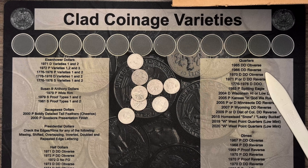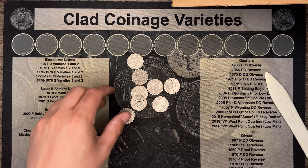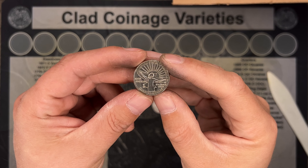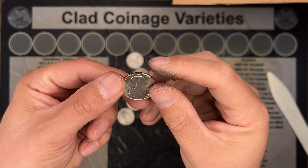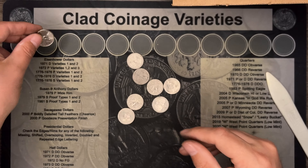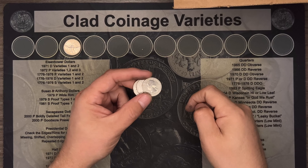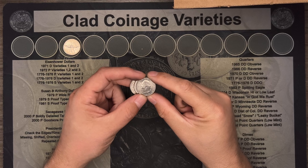We're about halfway through this box of quarters and I haven't found much, but this is my first 2022 quarter of Maya Angelou, so I'll set that aside. It's not in the best shape, but it's my first one I've found. Let's get back to the hunt.